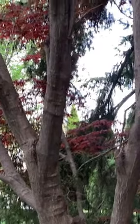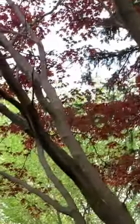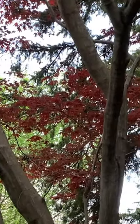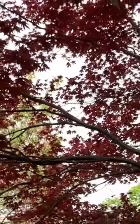This is a Japanese maple, which has pointed, small leaves, unlike a typical maple leaf. The maple tree is Canada's national tree — in fact, the leaf is on our flag. It's a beautiful color.